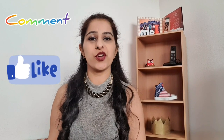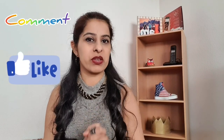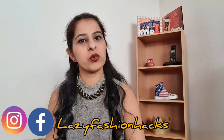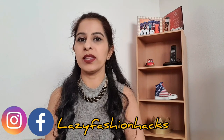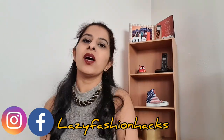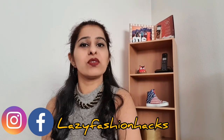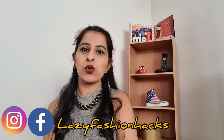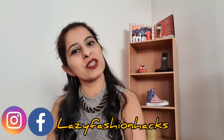I hope you guys liked the styling in today's video. Let me know in the comments section which look was your favorite. Don't forget to like, share, and subscribe to the channel. You can follow me on Instagram and Facebook — my handle is at Lazy Fashion Hacks, where I keep posting all the latest updates. I'll see you next week with a new video. Till then, take care of yourself, love yourself, stay at home, stay safe, and I'll see you soon. Bye!